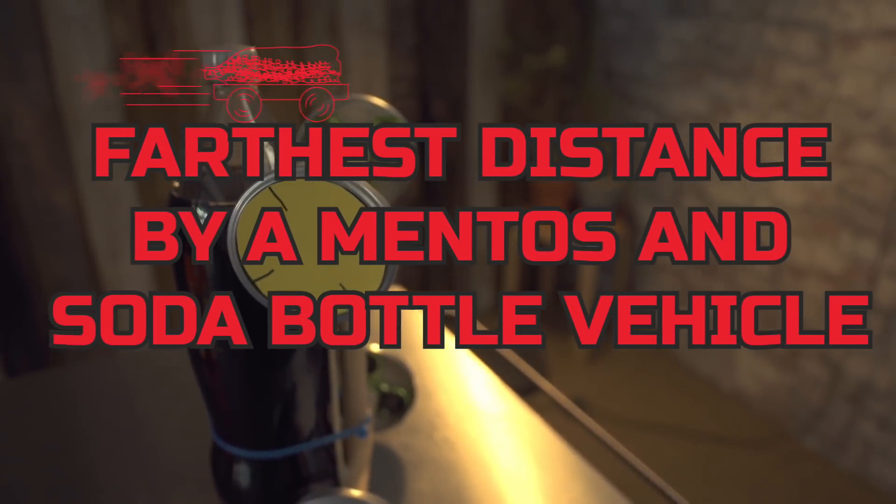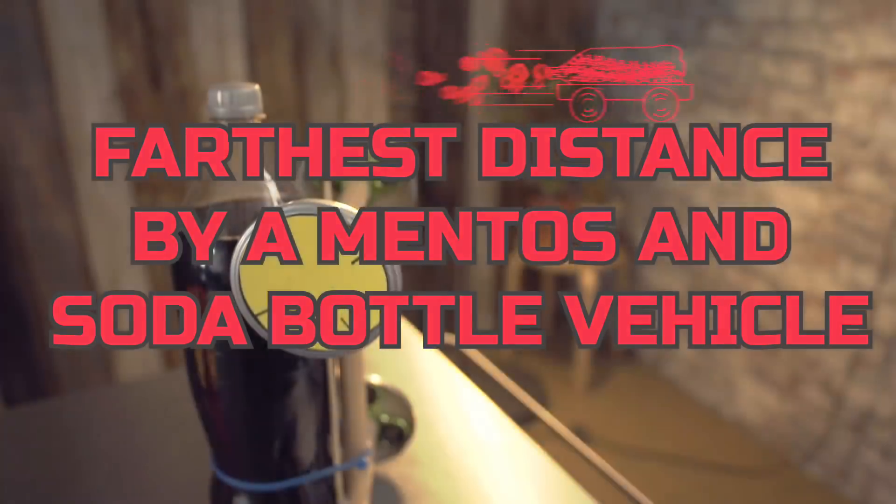Hi, I'm Professor Orbex, and this is the Guinness World Records title for the furthest distance by a Mentos and soda bottle vehicle. For this one, you're going to have to build some kind of vehicle that runs solely on Mentos and a soda bottle.